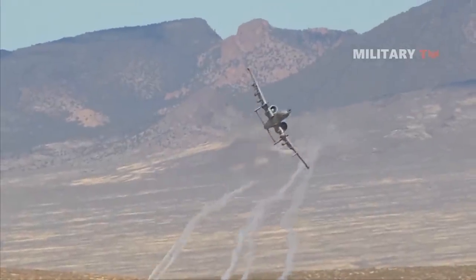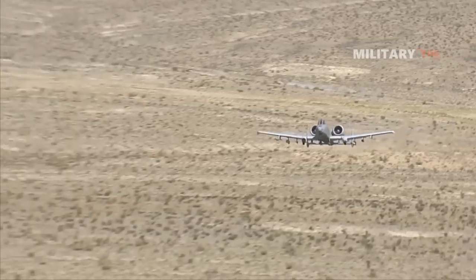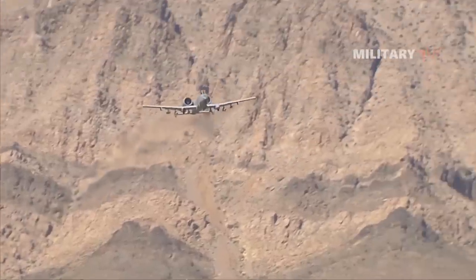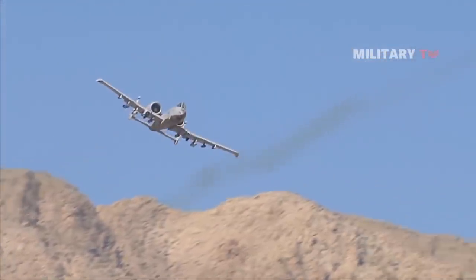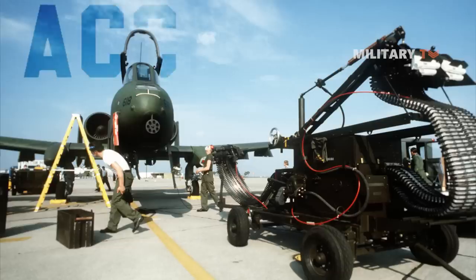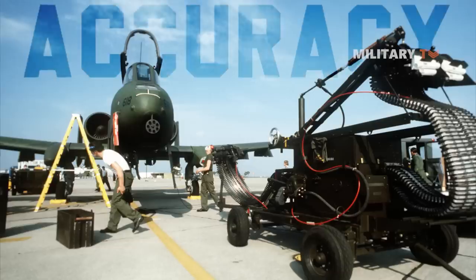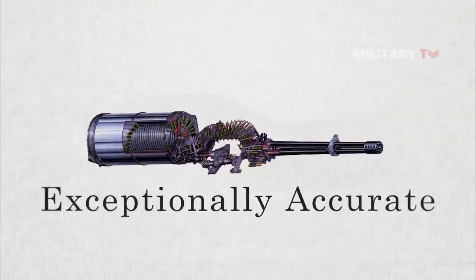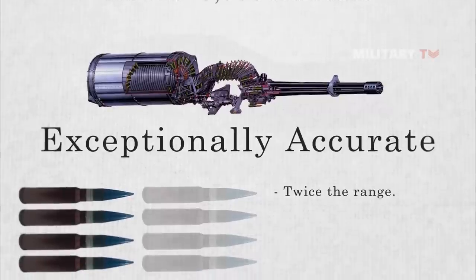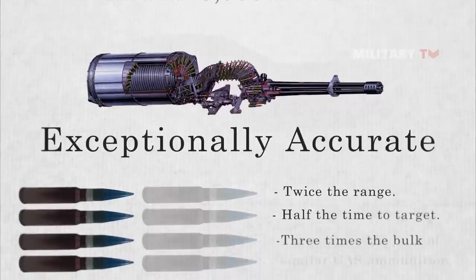There is no technological limit to how long the cannon may be continuously fired, and a pilot could potentially expend the entire ammunition load in a single burst without causing damage to the weapons system. The GAU-8A is exceptionally accurate and has a rate of fire of up to 3,900 rounds per minute. The 30mm shell has twice the range, half the time to target, and three times the bulk of similar close air support aircraft ammunition.